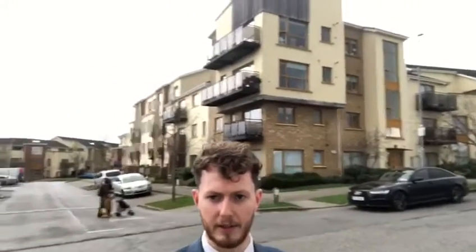Hi guys, Evan here from Raycook Auctioneers, and today I'm here to introduce 26 Hampton Wood Drive in Finglas, Dublin 11. Today we have a two-bed, two-bath second-floor apartment come to market at a list price of €215,000.